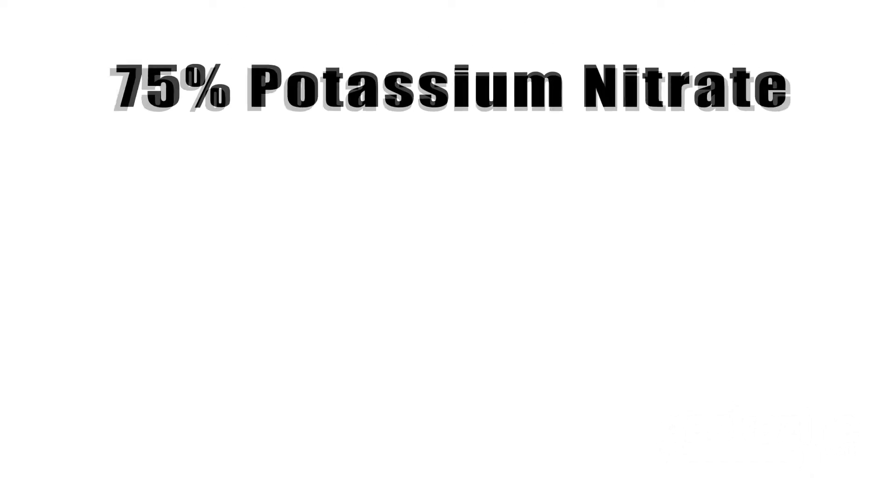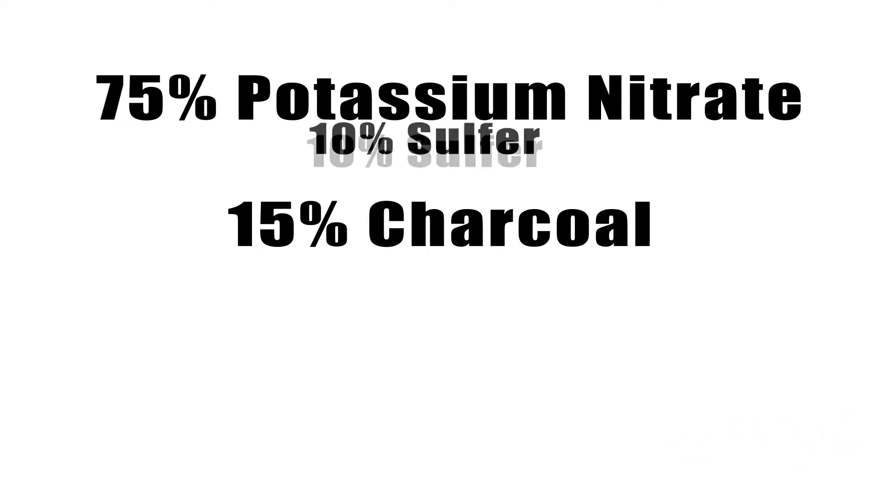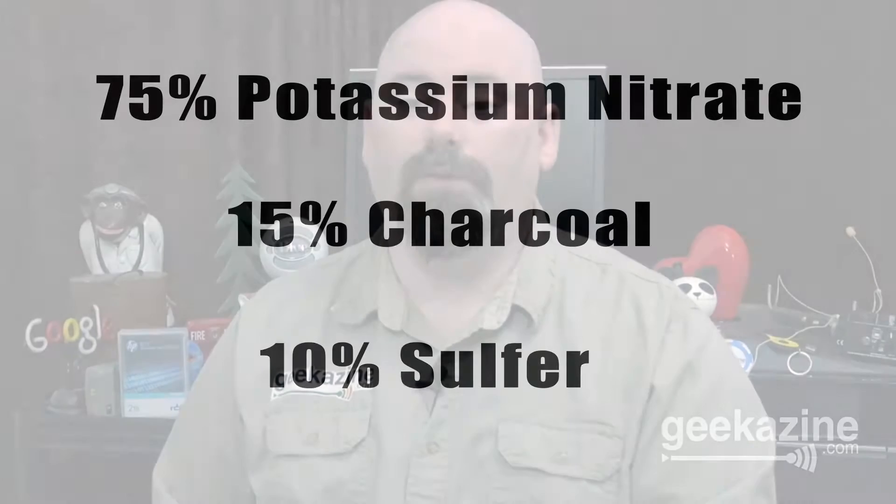Add to this the environmental impact of the firework. A white firework basically consists of 75% potassium nitrate, 15% charcoal, and 10% sulfur, according to the International Atomic Energy Agency. But if you want red, blue, green, yellow, or any other color to make it look pretty, you've got to do a little bit more.